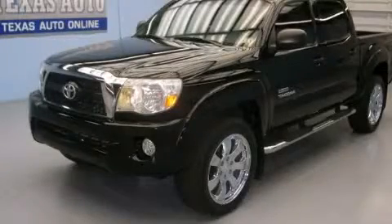This is a 2011 Toyota Tacoma. Strong, durable, and dependable.